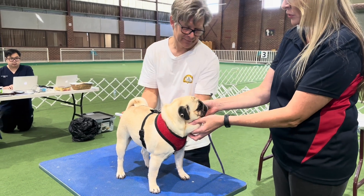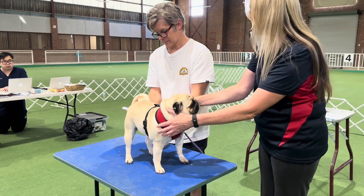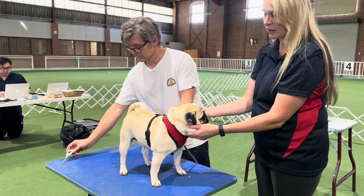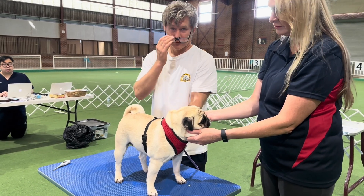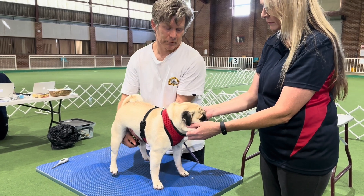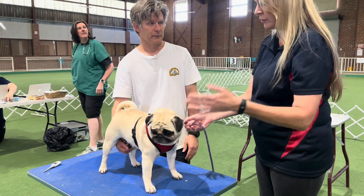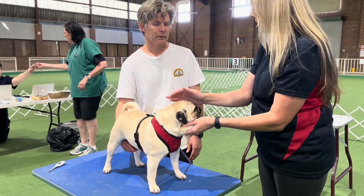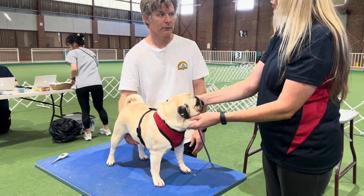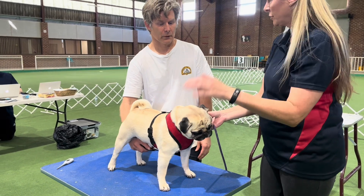So how did the BOAS testing first come about? It was research from Cambridge University. About seven years ago they started. It was a collaboration with the UK to try and help address the brachycephalic obstructive airway. There was a lot of issues coming up in some of our flat-faced breeds, and increasing public concern with regards to the breed. So hopefully this process — where do you see it going for the future?